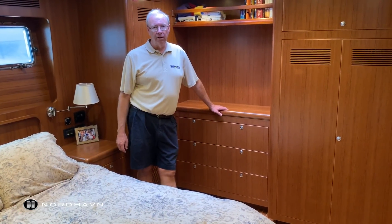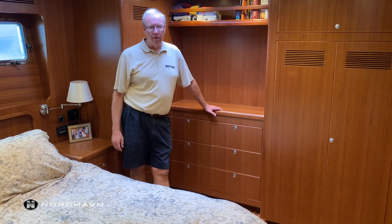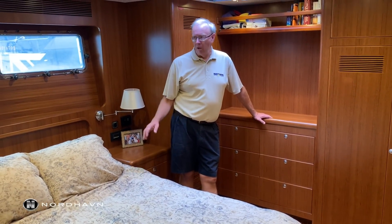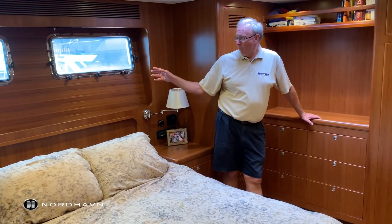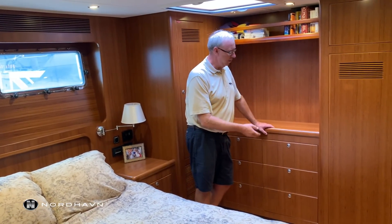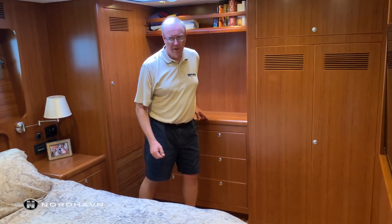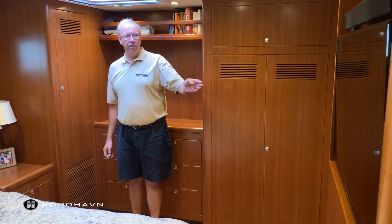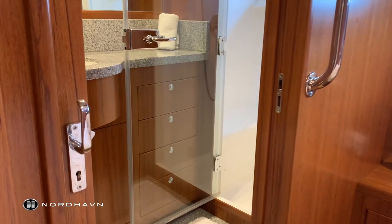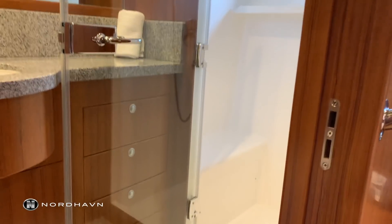Here we are in the owner's stateroom and it's just a lovely area to escape with a little bit of privacy. It is well laid out with multiple opening ports as well as an overhead hatch. Plenty of drawers and hanging lockers. It also features a great entertainment system with a good-sized TV, and a great en-suite head with a large stand-up shower.